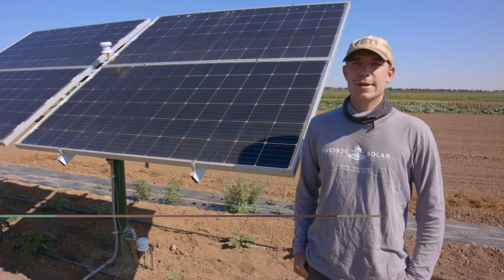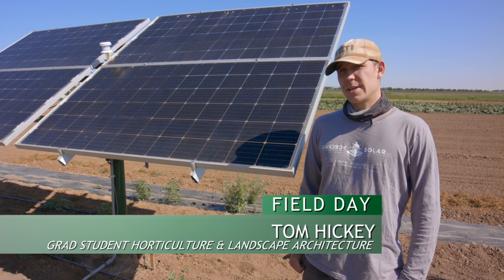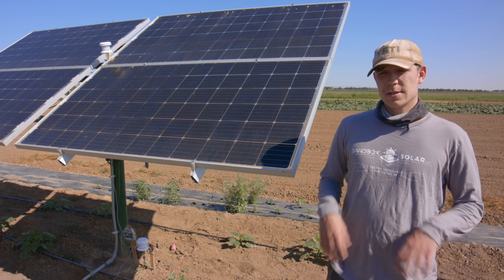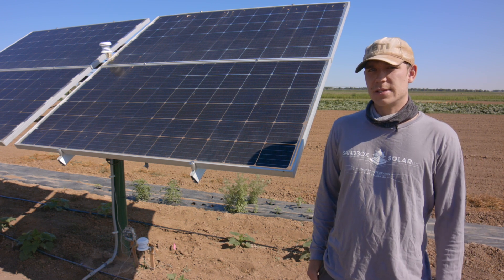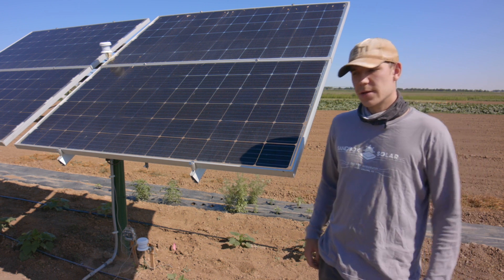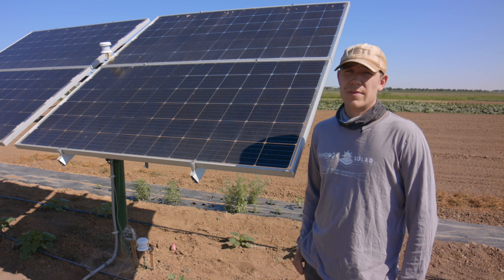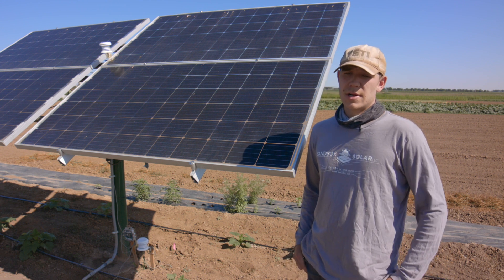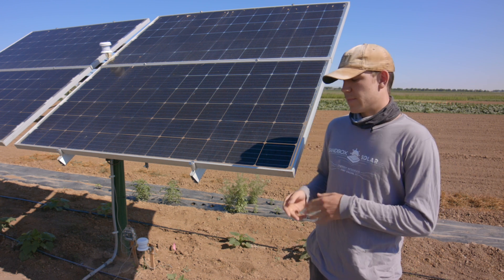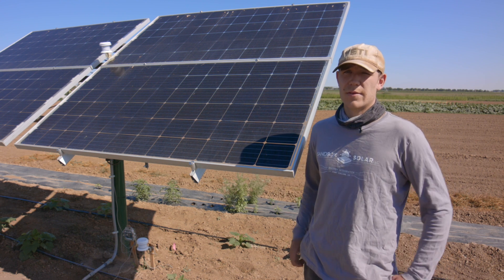Hi, my name is Tom Hickey. I'm a graduate student here at CSU and I'll be studying agrivoltaics in the horticulture department. The general idea of agrivoltaics is to have some sort of transparency in these panels so that light makes it through to the plants throughout the day, while also providing some shade. We're trying to find the perfect intersection of shade and light that will generate electricity while also providing enough light for the plants below.